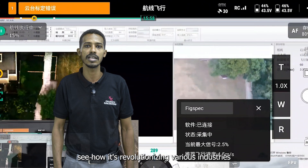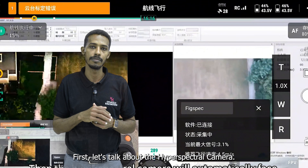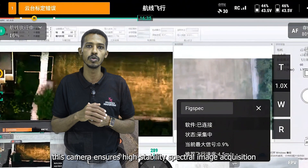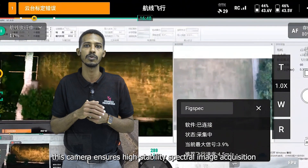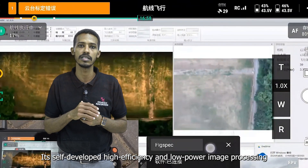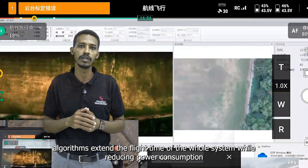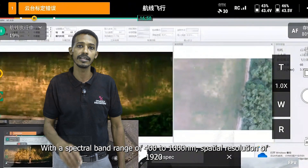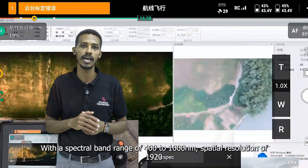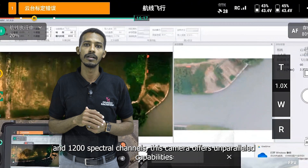Let's delve into the details of this powerful setup and see how it's revolutionizing various industries. The hyperspectral camera utilizes ultra-high-speed imaging devices with the highest signal-to-noise ratio, ensuring high-stability spectral image acquisition. Its self-developed high-efficiency and low-power image processing extends the flight time of the whole system while reducing power consumption. With a spectral band range of 400 to 1000 nanometers and a special resolution of 1920 by 1200 channels, this camera offers unparalleled capabilities.